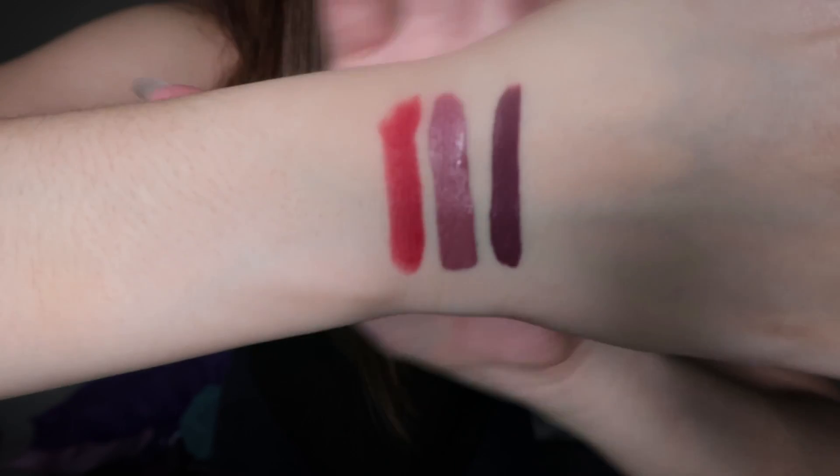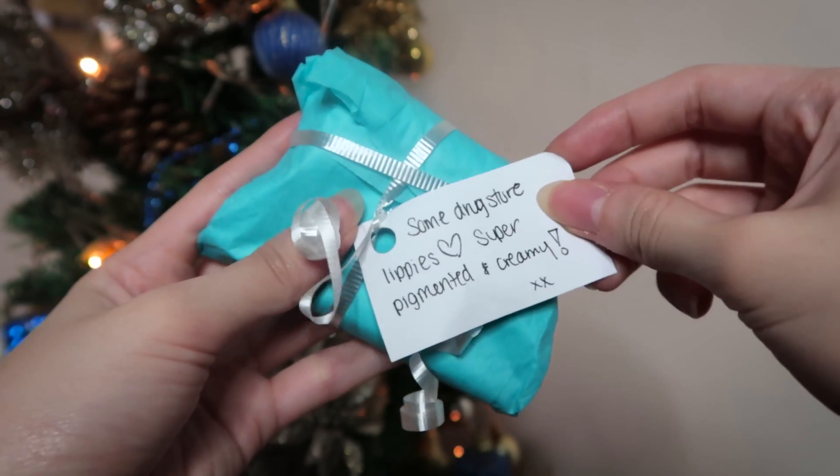Lastly from Colourpop, this is Love Life in the MAC X Formula. This one is Love Life — it's a firetruck red, kind of an orangey red. I'm not sure if it works with my undertones but I'll try it out — it's time to experiment with lipstick! Our last mini package note says 'some drugstore lippies — yay! More lipstick, super pigmented and creamy — love!'